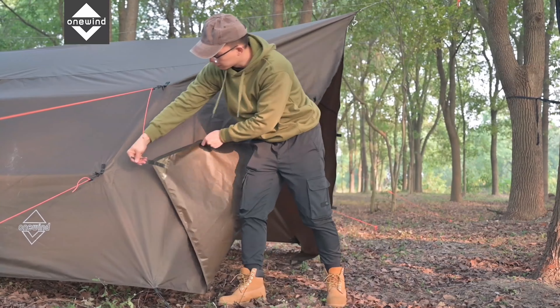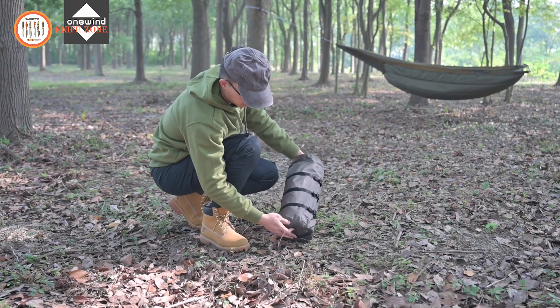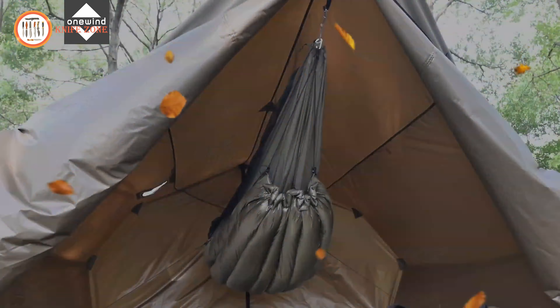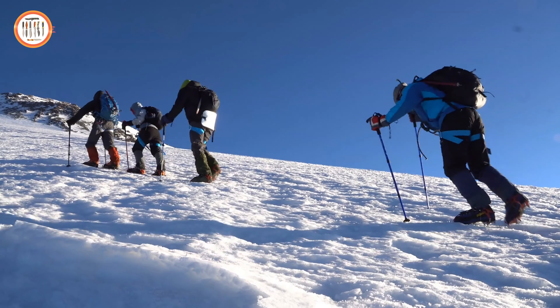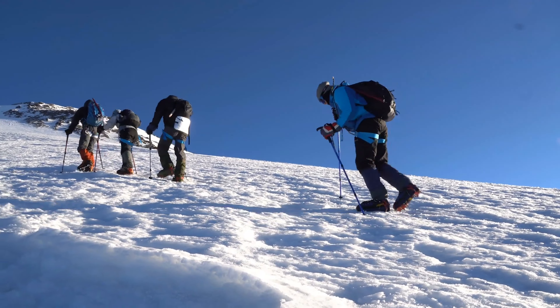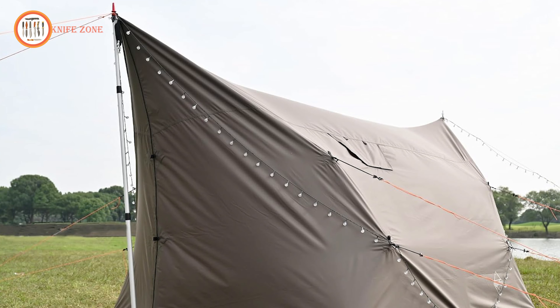Weighing just 6.4 pounds and packing compactly, it's easy to transport, making it a great companion for extended adventures, whether you're hiking, camping, or exploring in cooler weather. This tent provides warmth, safety, and convenience for every journey.